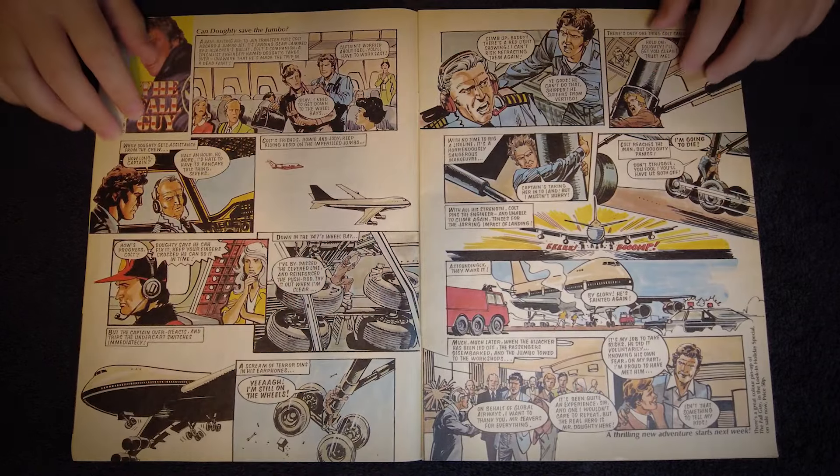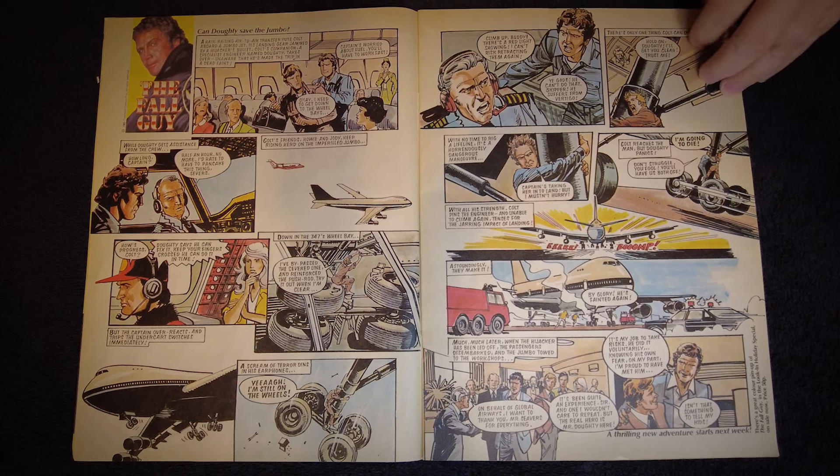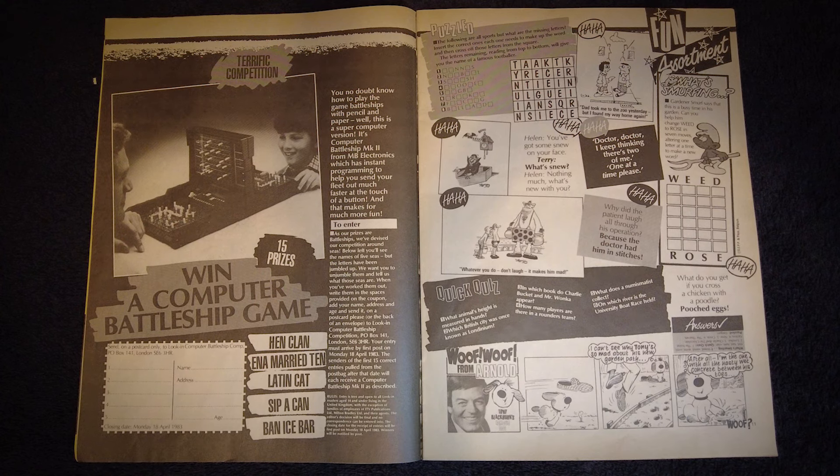Another TV-based comic strip, this time in full colour, based on the adventures of stuntman Colt Seavers, played by actor Lee Majors in the TV show The Fall Guy. Lee Majors was also famously known for playing the physically enhanced Bionic Man in the Six Million Dollar Man TV show. Page 10 has a chance to win one of fifteen computer battleship games by unscrambling the jumbled names of five different seas. I can't get any of these if I'm honest, mainly because I suck at geography. If you can get them, go ahead and post the answers in the comments — no prizes this time though, it's just for fun.